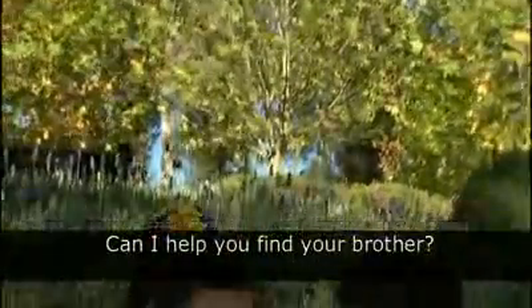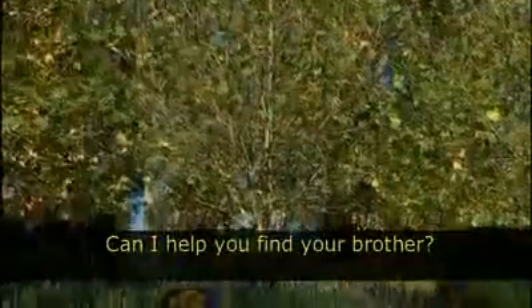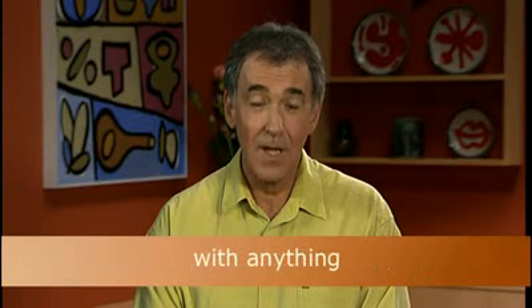Let's listen again to how Sarah offered to help Anne. Can I help you find your brother? You're very kind. It's not your problem. I want to help. What can I do? First Sarah asks if she can help: Can I help you find your brother? Now practice with some other examples — offering to help: Can I help you wash the dishes? Can I help you do the shopping? Can I help you with anything?